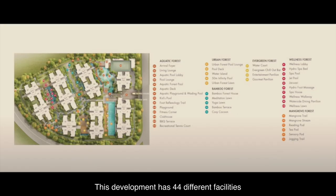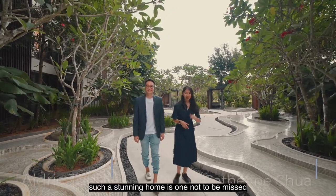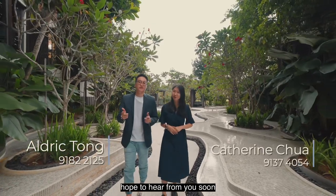This development has 44 different facilities which are split between six zones. Such a stunning home is one not to be missed — your dream home awaits you at Bell Woods. If you are interested, feel free to contact us. I'm Eldrick and I'm Ken. Hope to hear from you soon.